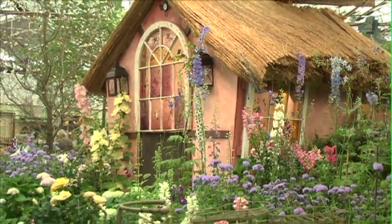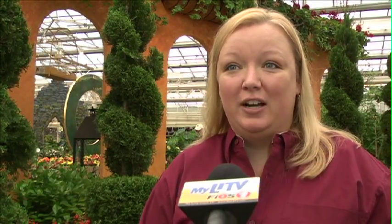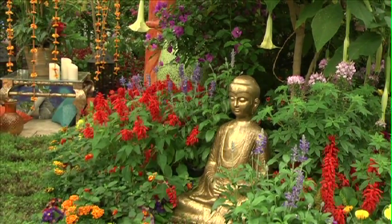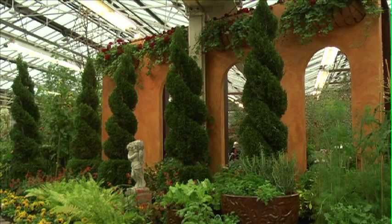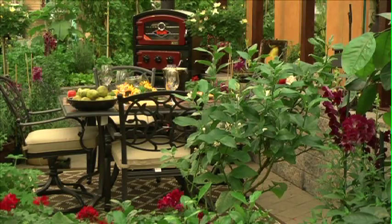Welcome to Hicks Nurseries. This is our 23rd annual flower and garden show, our 160th year in business. We have titled the show 'A World of Possibilities' this year. The idea was to take different locales around the world and show you how you could use plants to make that part of the world look like it's in your backyard.